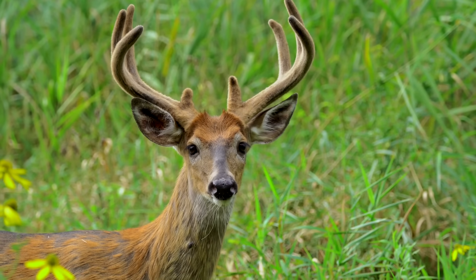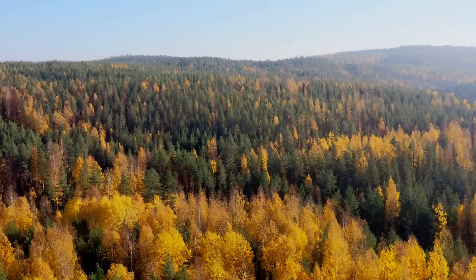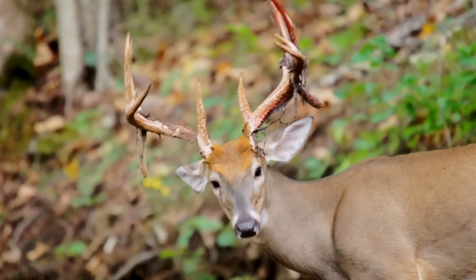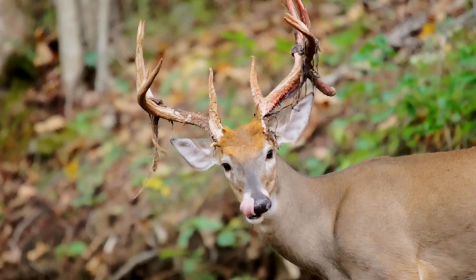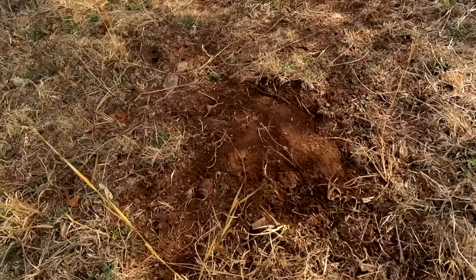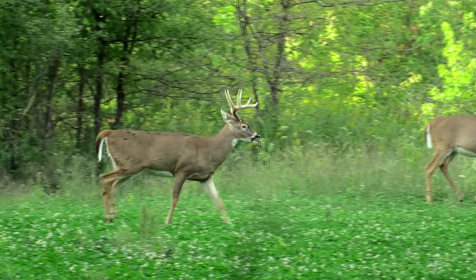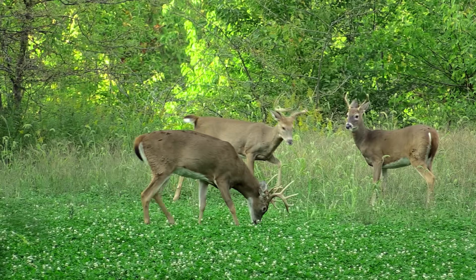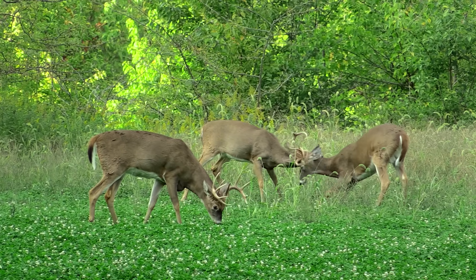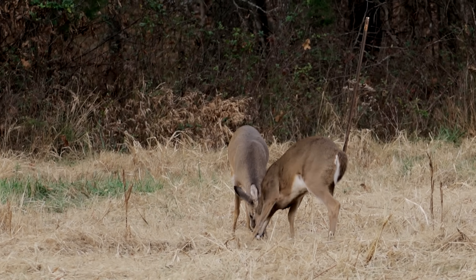As summer ends, the buck's testosterone levels rise, which leads us to the fall. Fall is the most anticipated time of year for deer hunters. In September, bucks will shed the velvet from their racks and break from the bachelor groups they spent all summer with. During this early fall period, fresh buck signs such as scrapes and rubs will become more visible in the woods. The rising testosterone that began increasing during midsummer will reach its peak during the fall, making bucks more aggressive and causing them to spar and fight with the same bucks they bachelored with during the summer.